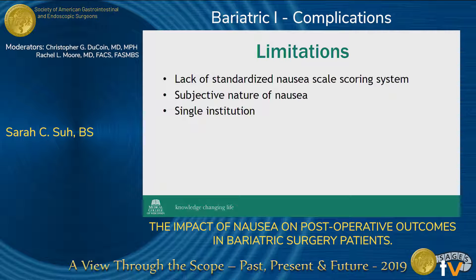Additionally, this study was conducted at a single institution, which limits the generalizability of our results.